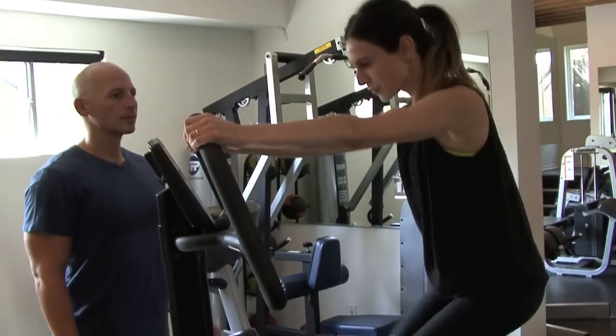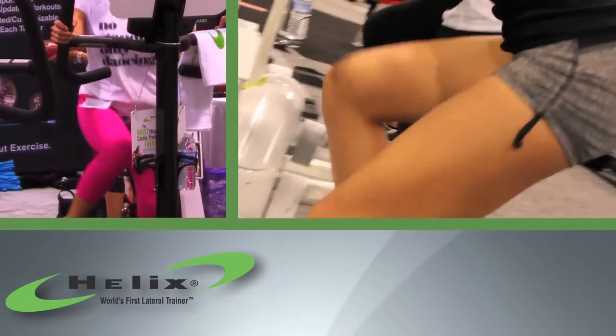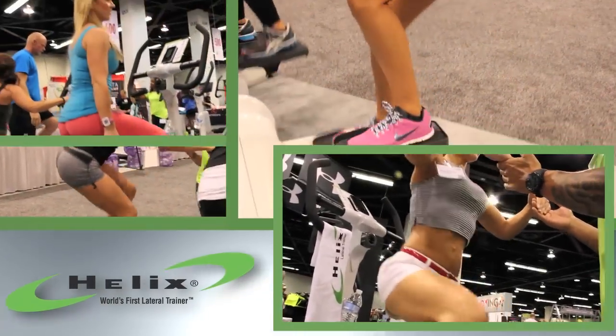My female clients love it because they feel it hits certain areas in their hips, in their butt, in their thighs, in their midsection that nothing else hits.